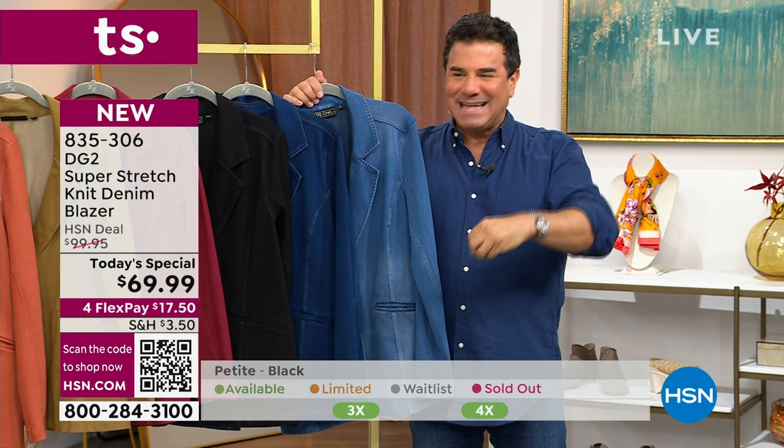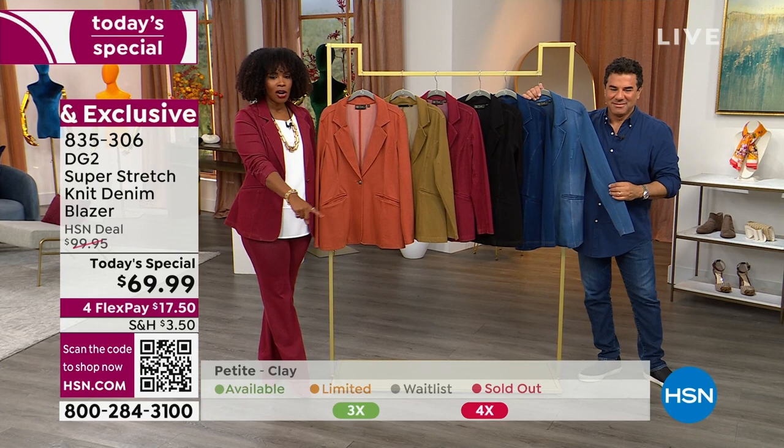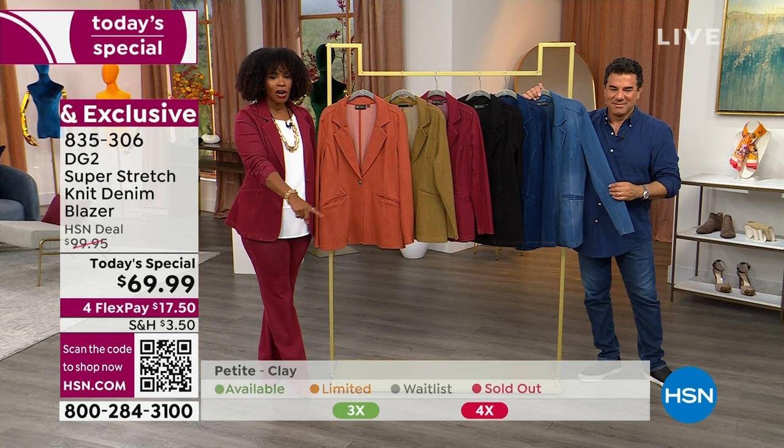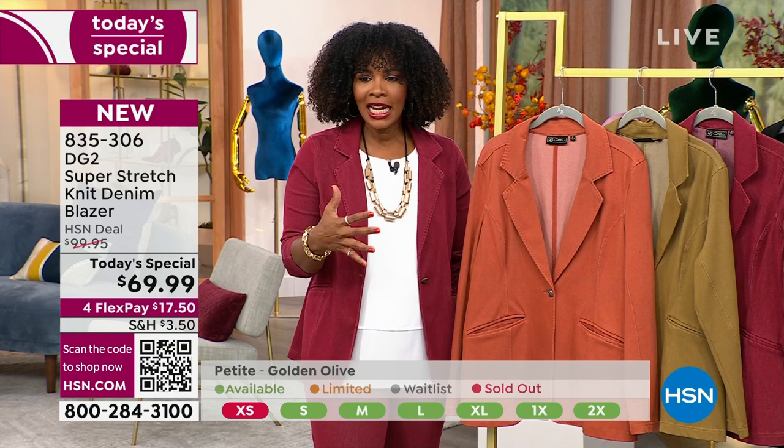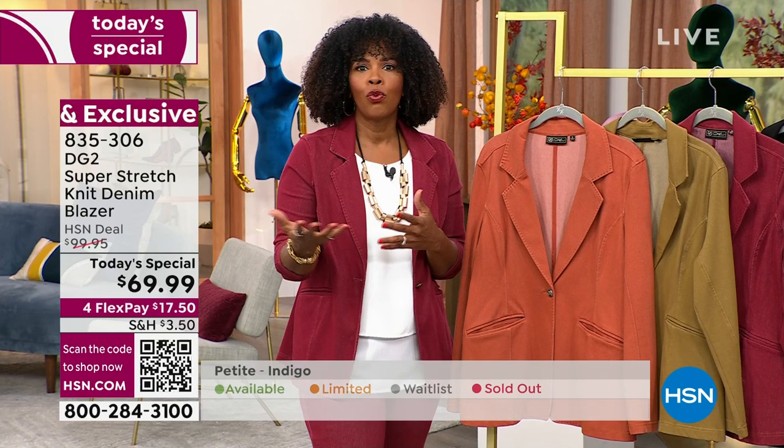There are so many different ways today where a blazer is now cool and appropriate and stylish, differently from what it was even five years ago. Our size availability chart is right there at the bottom of the screen. Our petites are going so fast — we've already lost some sizes in extra small in black petites. In clay, we lost extra small, small, and medium in petites. These are going very quickly.